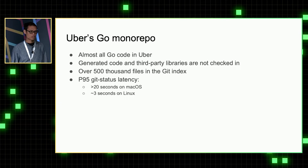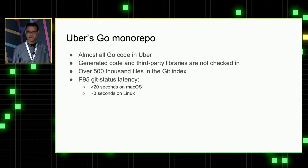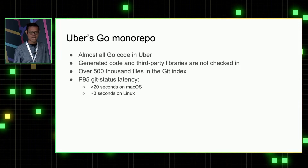Because of the size of the repository, the P95 git status latency we have in Go monorepo is over 20 seconds on Mac and about 3 seconds on Linux. Just imagine you type git status and it takes 20 seconds to return.